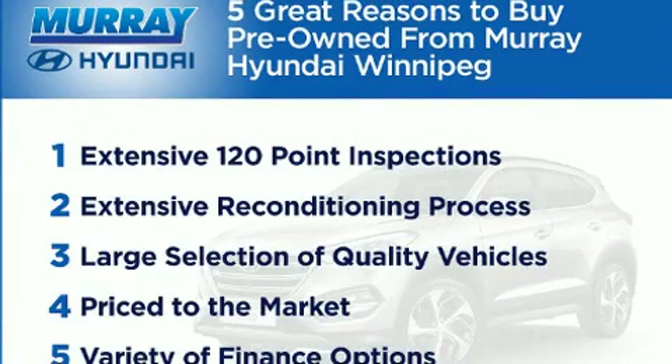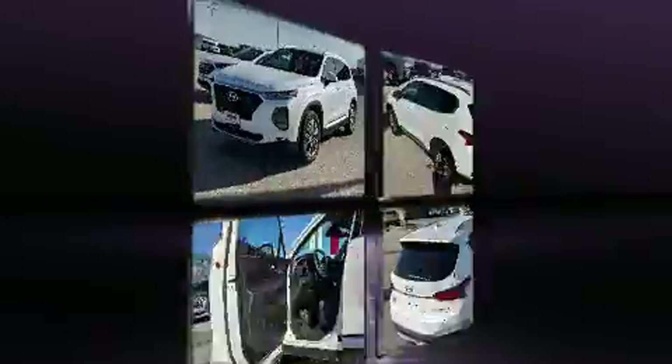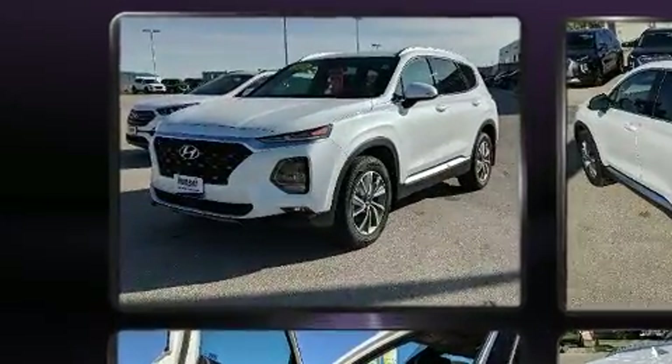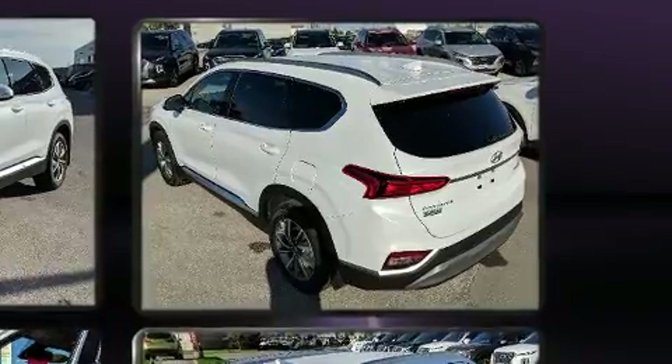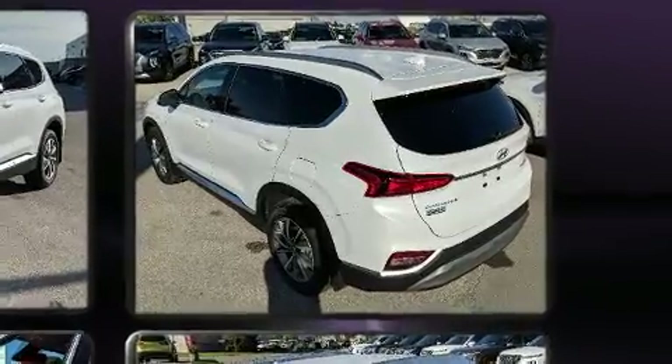Come test drive this 2019 Hyundai Santa Fe. Top features include front dual zone air conditioning, variably intermittent wipers, fully automatic headlights, turn signal indicator mirrors, blind spot sensor, remote keyless entry, a roof rack, and more.